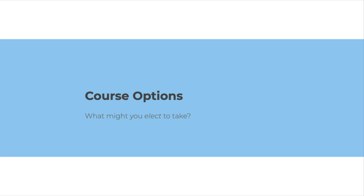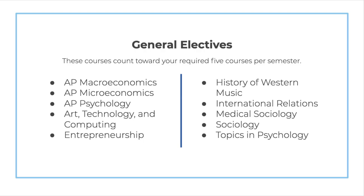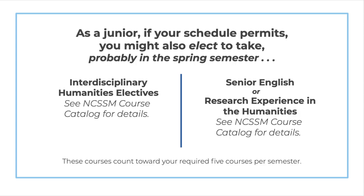Now that we've talked about graduation requirements, placements, and exemptions, let's turn to those elective course options that you'll be able to request to take as an incoming junior. If your schedule permits, you may request to take one of the many general electives we offer — please see our course catalog for details. You may also, in the spring of your junior year, if your schedule permits, request to take one of our Interdisciplinary Humanities courses, a Senior English, or our Research Experience in the Humanities course. For more details, please see the NCSSM course catalog.